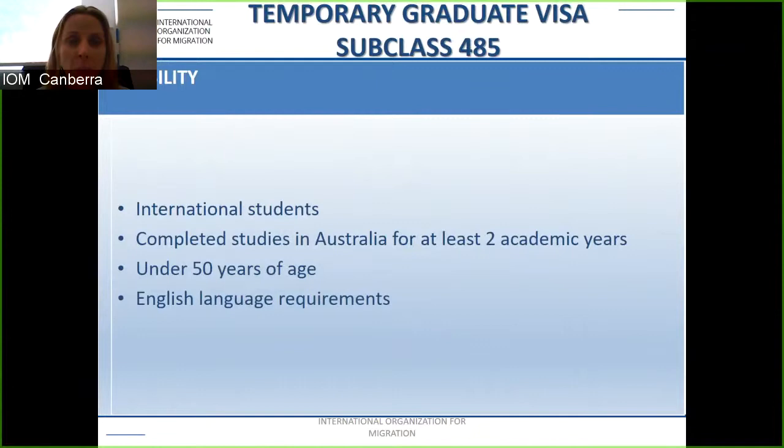The subclass 485 eligibility is for international students who have completed their studies in Australia for at least two academic years, are under 50 years of age, and meet the English language requirements.